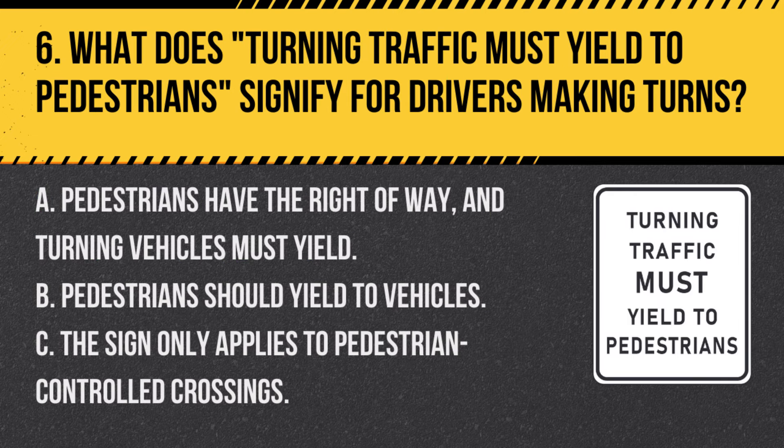Question 6. What does 'turning traffic must yield to pedestrians' signify for drivers making turns? A. Pedestrians have the right of way, and turning vehicles must yield. B. Pedestrians should yield to vehicles. C. The sign only applies to pedestrian-controlled crossings. Answer A. Pedestrians have the right of way, and turning vehicles must yield. This sign indicates that drivers must yield to pedestrians when making turns.